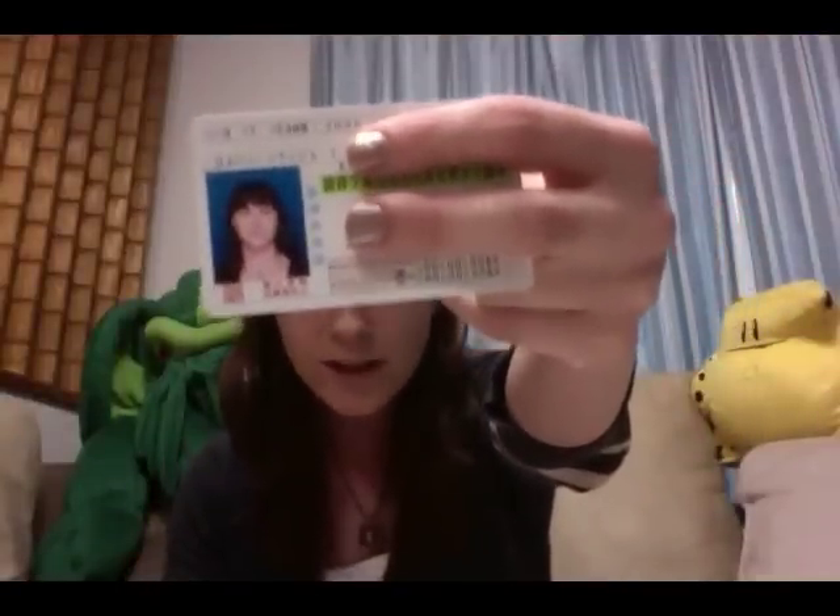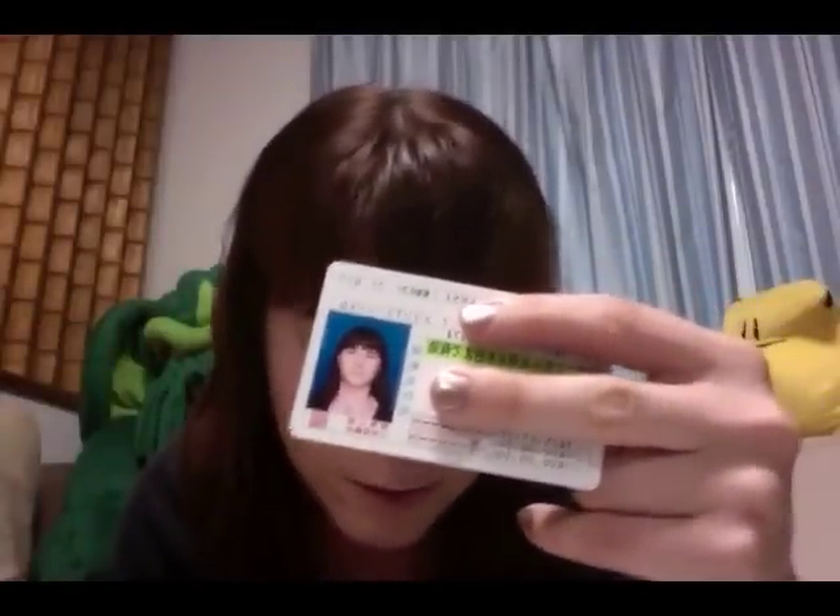First of all, let me cover up the essential information — this is a Japanese driver's license. They're really, really plain looking. As you can see, the picture is not the best, because that is the face of someone who was tortured at the DMV all day.